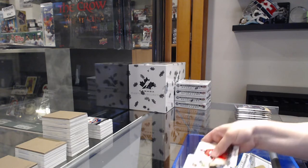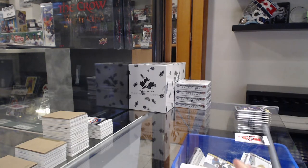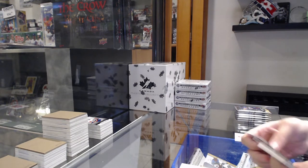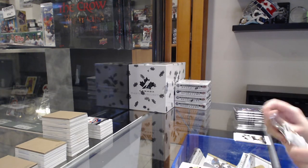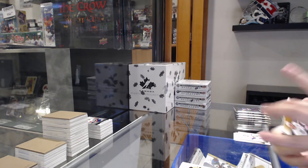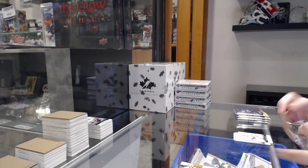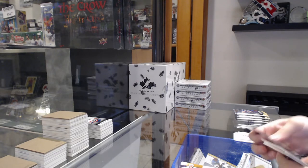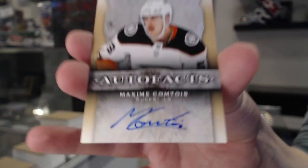Numbered to $2.99 for Vegas, Alex Tuch. Numbered to $4.99 red for Pittsburgh of Brian Rust. Threads of Time jersey for LA, Jeff Carter. AutoFacts for the Anaheim Ducks, Maxime Comtois.